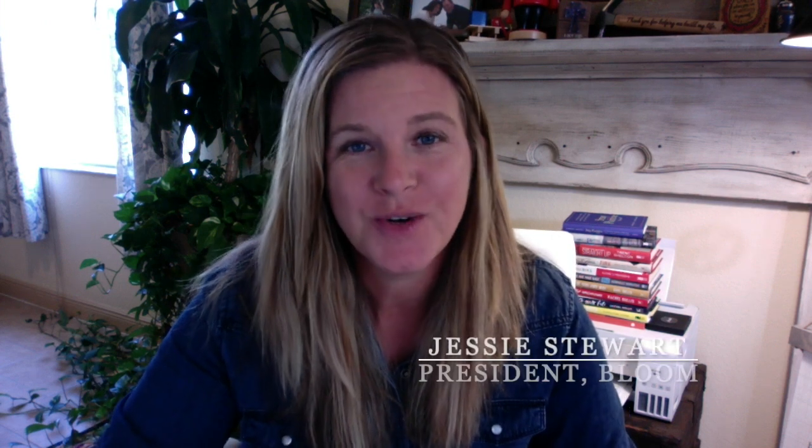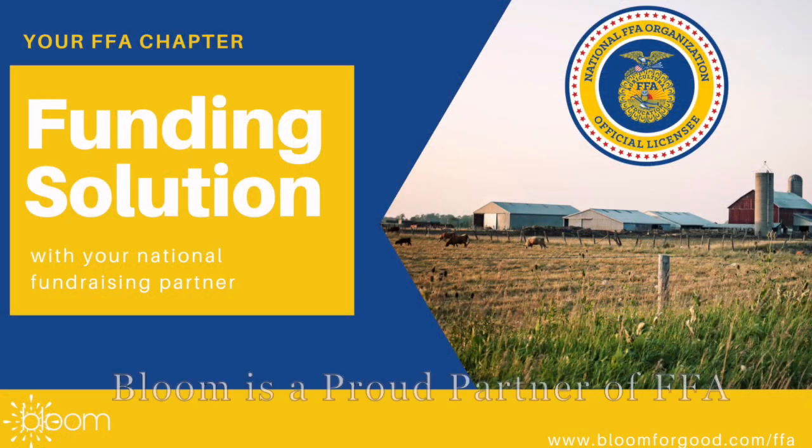Welcome to another virtual conference for 2020. We are so glad that you're here, although we do wish we could be there with you in person. We wanted to take this moment to explain to you how Bloom has become the most profitable fundraiser for FFA, delivering 80% back either through our online custom fundraiser or our in-hand card program. Stay with us and learn how we do it — we offer a huge giveback at 80% profits to FFA.